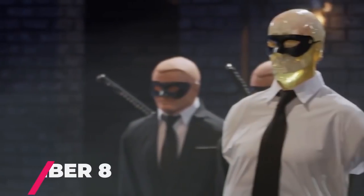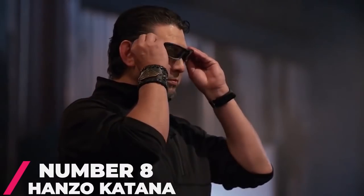Number 8: Hanzo Katanas. This clip was of the two finalists left in the competition. They were both tasked with making a Hanzo Katana, a weapon that has only one mission: to kill.